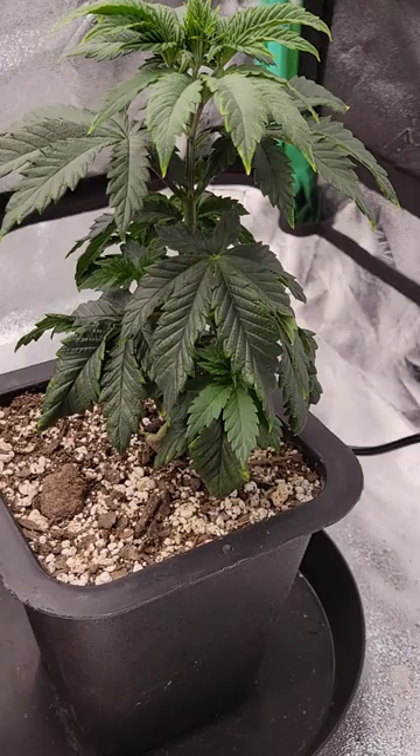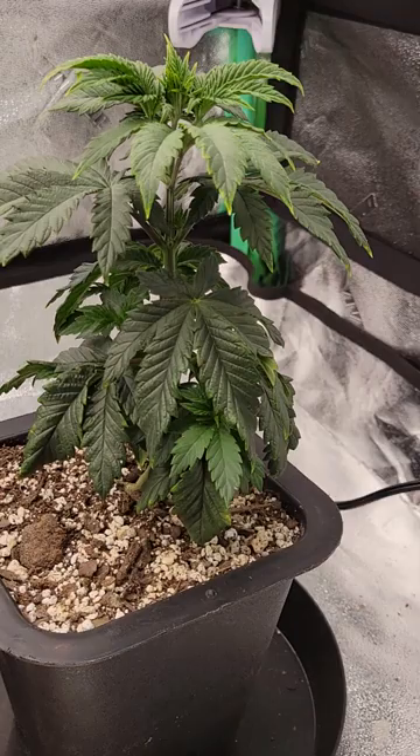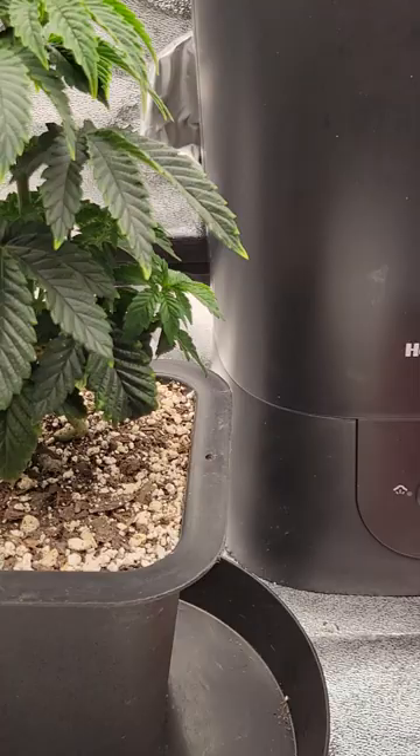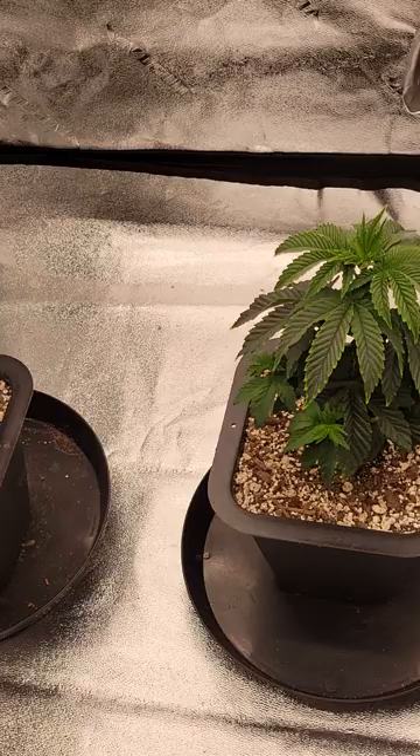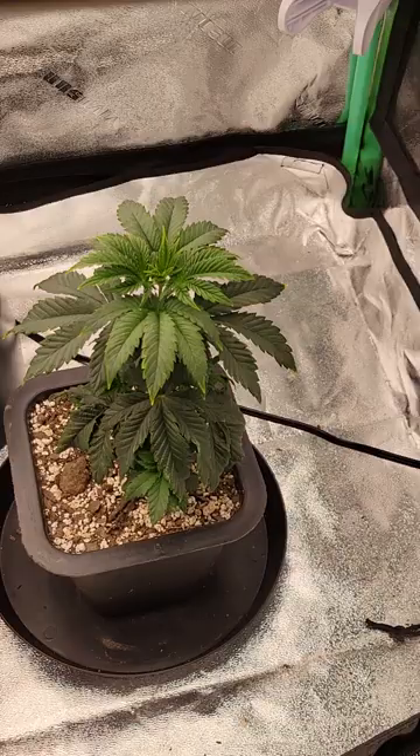The last time you guys heard from me I was popping seeds from Exotic Genetics — I think it was the Truffle Monkey, the Tarts, and there was a Rainbow Chip. But those didn't work out because I was impatient and started them way too soon. It was still pretty cold out here because where I'm at it is not insulated, lots of cold and not much humidity.